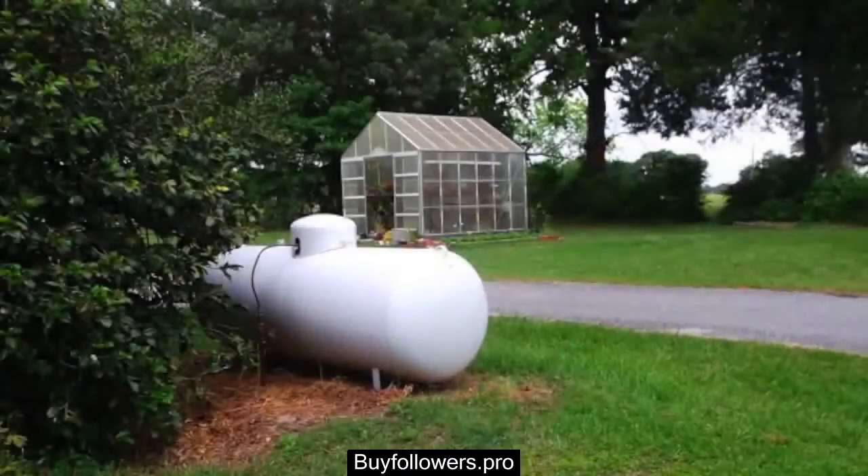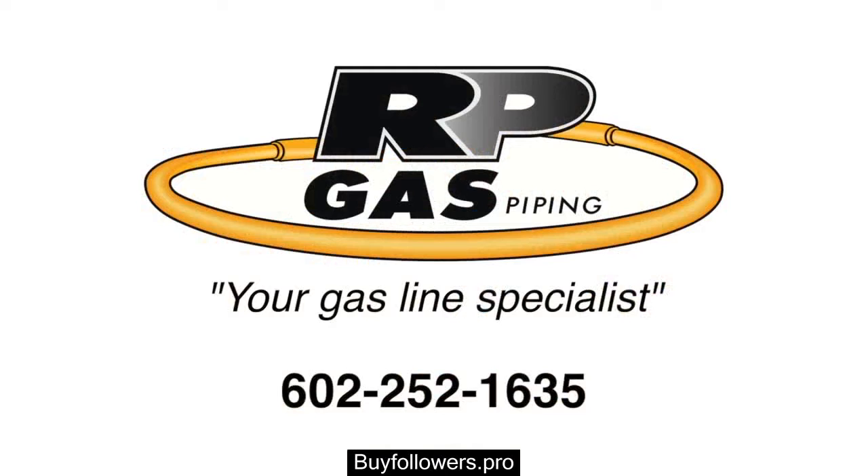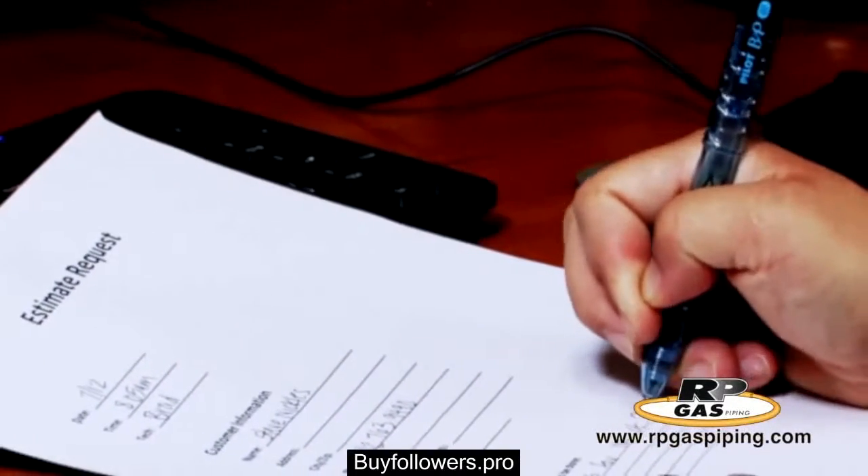Installing natural gas piping or a propane system to your home, place of business, or backyard has never been easier and safer when you call RP Gas Piping. We have created this short video to walk you through the installation process so you know what to expect and when to expect it. You will start by requesting an estimate from RP Gas.